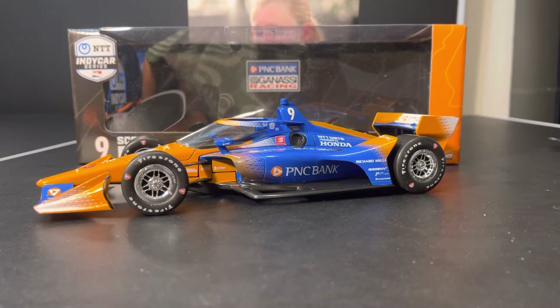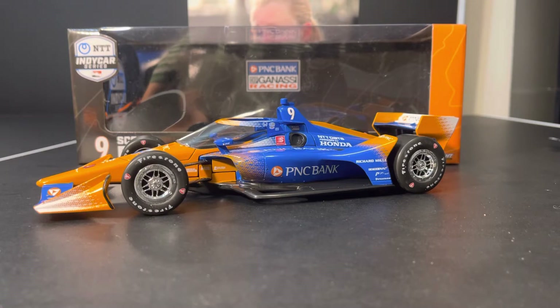This is actually the first normal release 2022 that I've reviewed so far, and that means we're going to cover the box a little bit because it's different. But this one is on the Road Course aero kit, finally. After two years, we finally get a normal release Scott Dixon that's not completely messed up by quote-unquote race markings. We get a normal Scott Dixon car, finally.